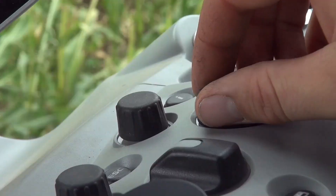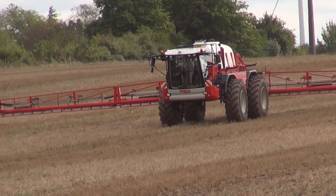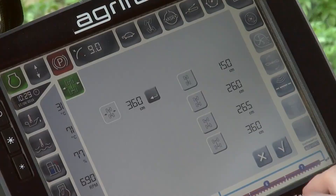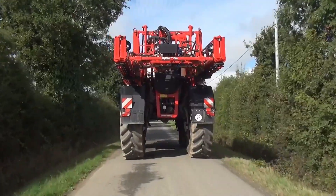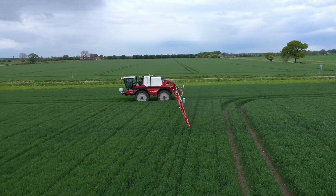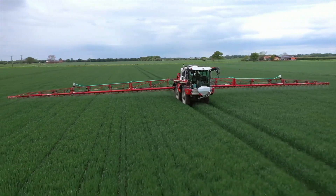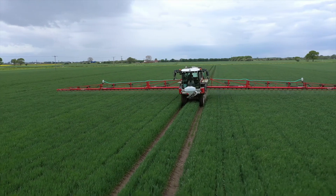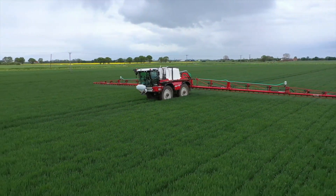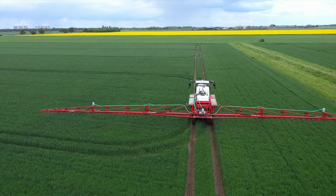One of the standout features of the Condor Endurance II is its versatility. It's not limited to specific crops or field conditions. Whether you're spraying in vast cornfields or tending to delicate orchards, this sprayer adapts seamlessly. It offers variable track widths, adjustable clearance heights, and various boom options, making it the ideal choice for diverse farming operations. In an era of heightened environmental awareness, the Condor Endurance II doesn't just meet the sustainability criteria — it exceeds them. The sprayer is designed to minimize chemical residues and reduce overall environmental impact through its precise application technology, which saves money and contributes to environmentally responsible farming practices.